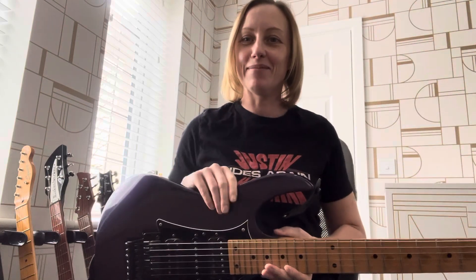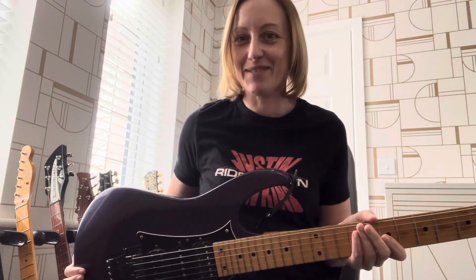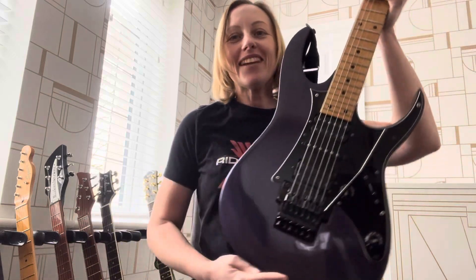It's a somewhat sad story of unrequited love, in the sense that I absolutely love this guitar but I don't really think that it loves me back, to be honest.